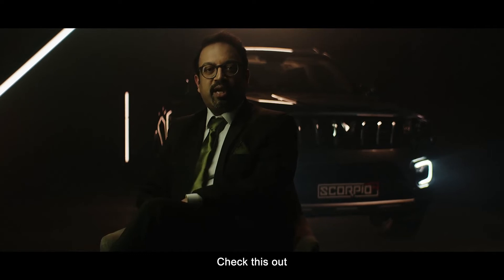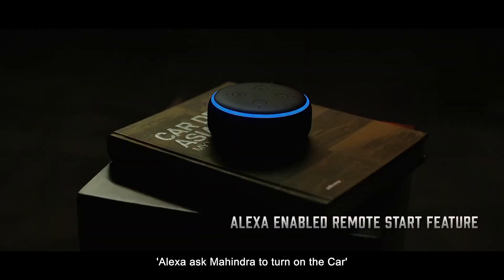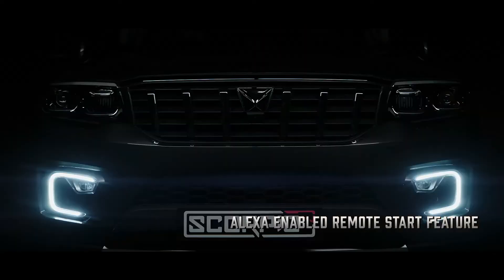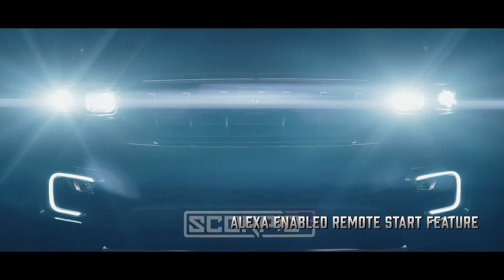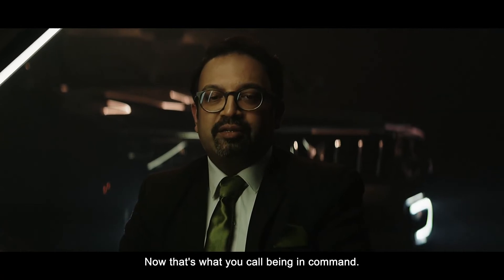Along with the design, even the tech is raised to the power of N in the Big Daddy. Check this out — Alexa, ask Mahindra to turn on the car. Now that's what you call being in command.